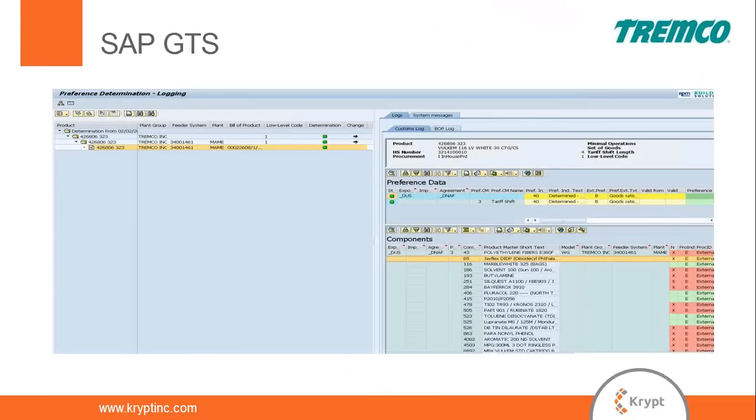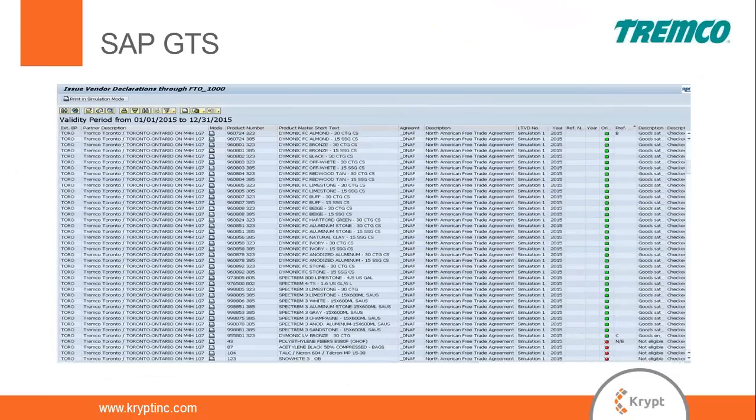The result is yes — this product qualifies for NAFTA based on where the raw materials are made, their tariff codes if non-originating, and their values. What you see here is a list of Tremco products with their qualification status — the GTS database of determined products, now ready to issue certificates of origin. Item 960724323 at the top is eligible for NAFTA; item 123 at the bottom is not eligible, and if a statement were issued against it, it would state the product is not qualified.